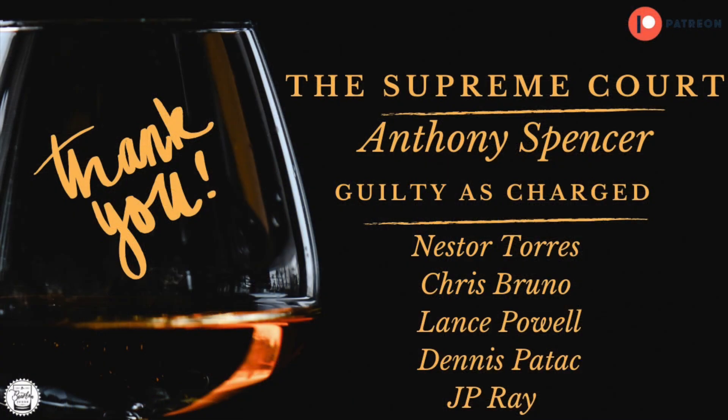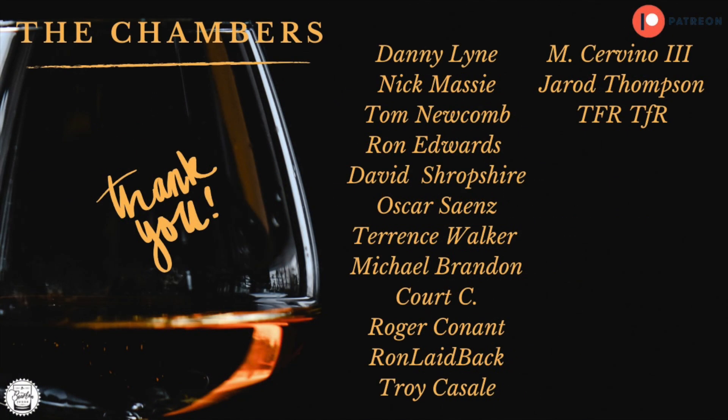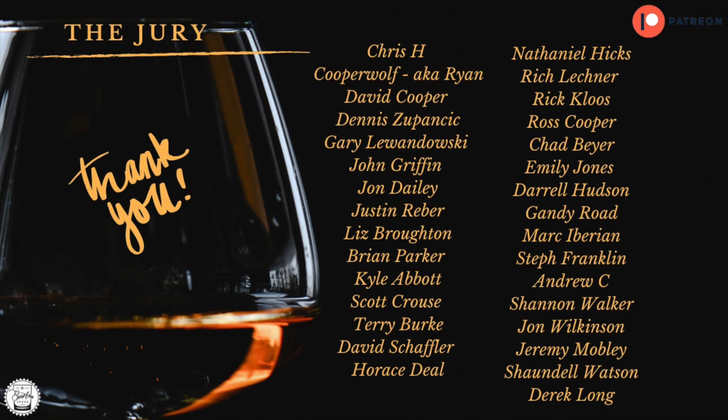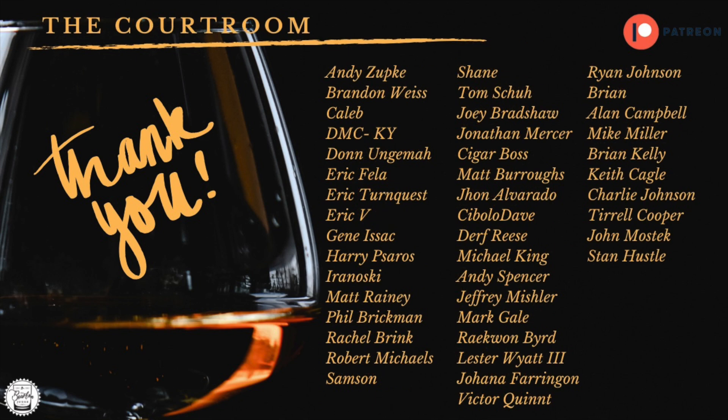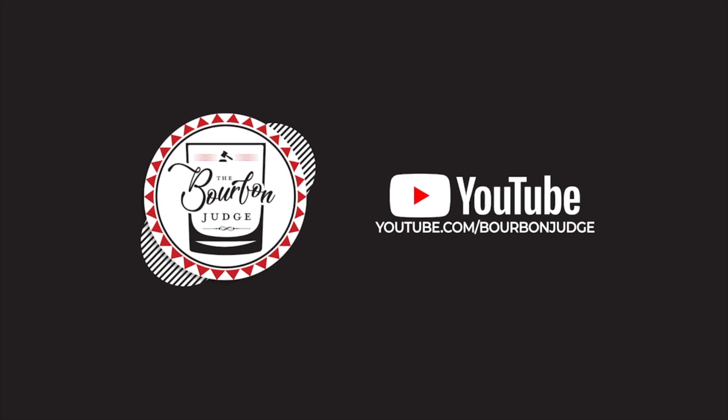As we always say in this courtroom — peace, cheers, and most importantly, salute. Cheers everyone.